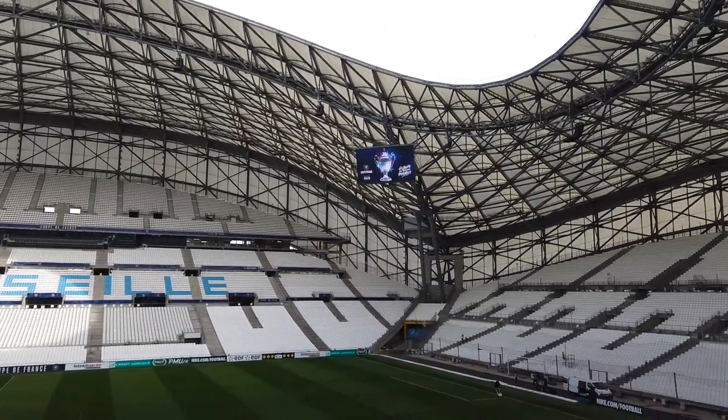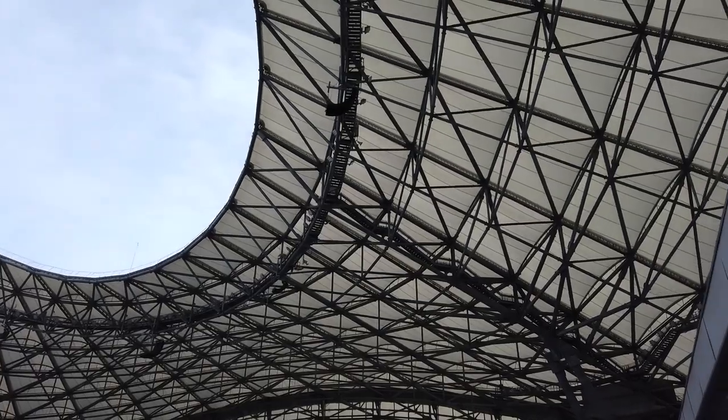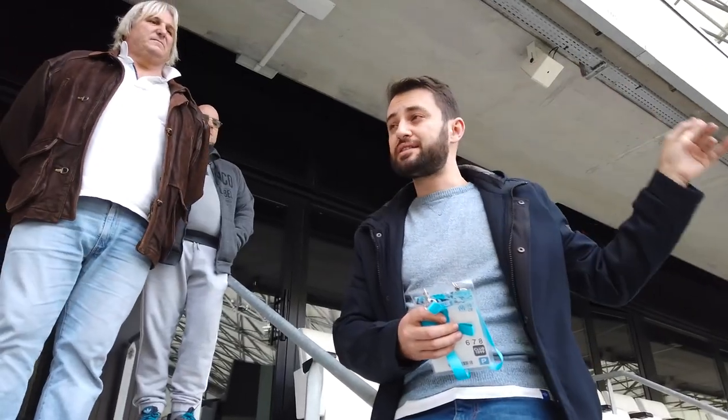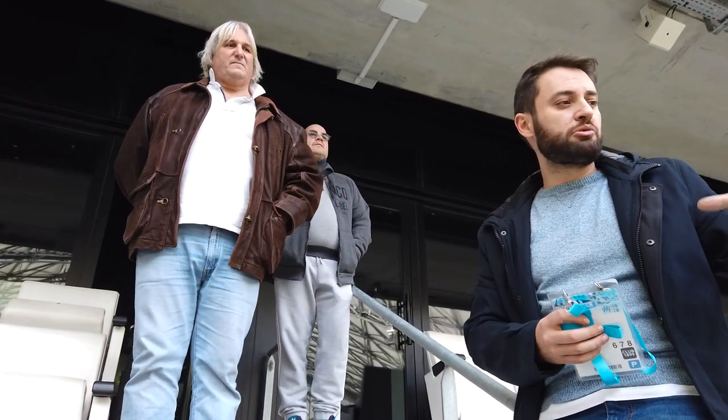I've seen pictures of this on TV and on the internet, but you have to actually see this place in real life to understand the sheer scale of it. It really does look like it holds 67,000 and possibly more. The tour guide — I didn't actually know his name, but he was an excellent tour guide.